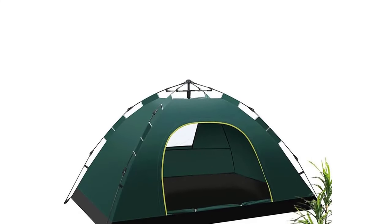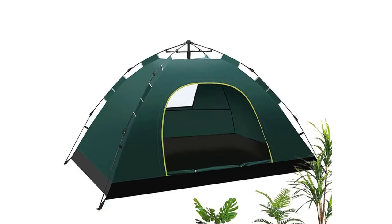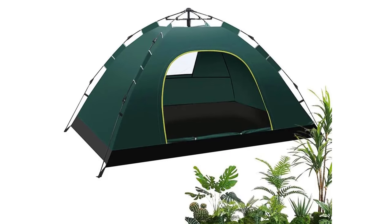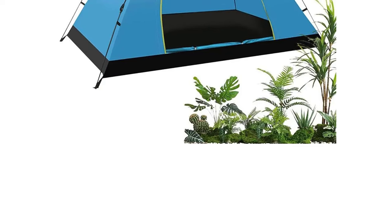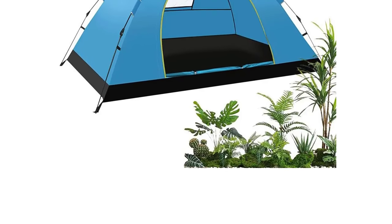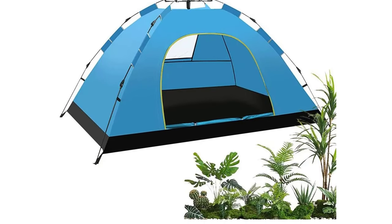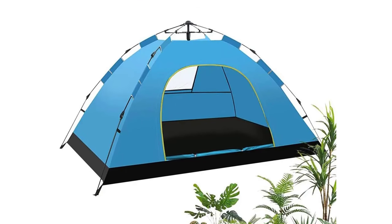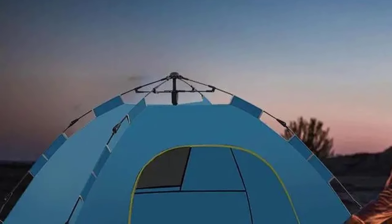Experience better ventilation with a zipper door on each side of this foldable tent, equipped with an extremely dense net. This thoughtful design not only controls condensation but also provides stunning views of your surroundings. Say goodbye to bulky camping gear — these lightweight tents are not only easy to store but also highly portable. Their compact, foldable design makes them a breeze to carry, adding extra convenience to your outdoor adventures.